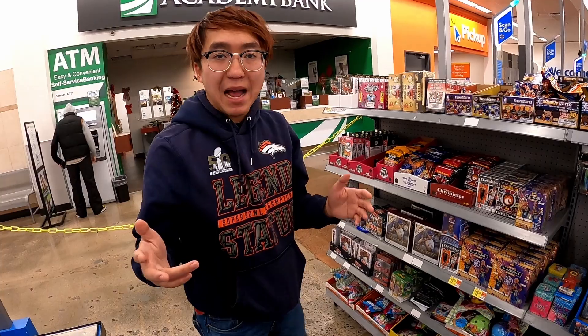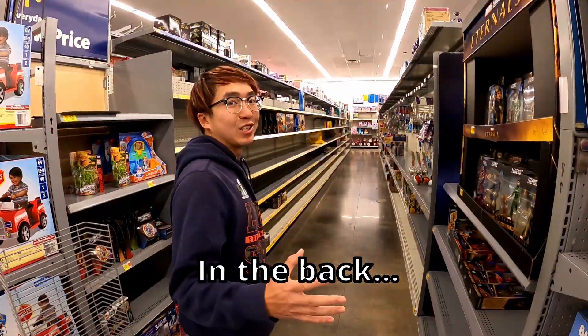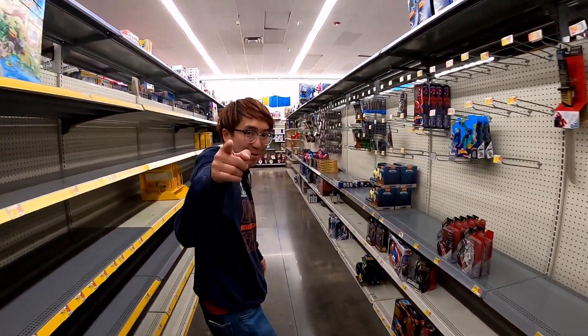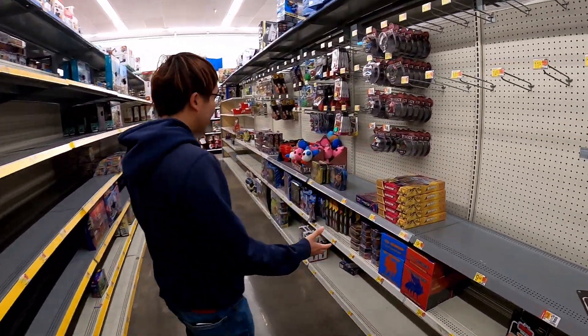We're gonna go check the back in a second and see what else they got. There are actually some cards in the back too. Shoutout to my cameraman, Hindu — appreciate you man.